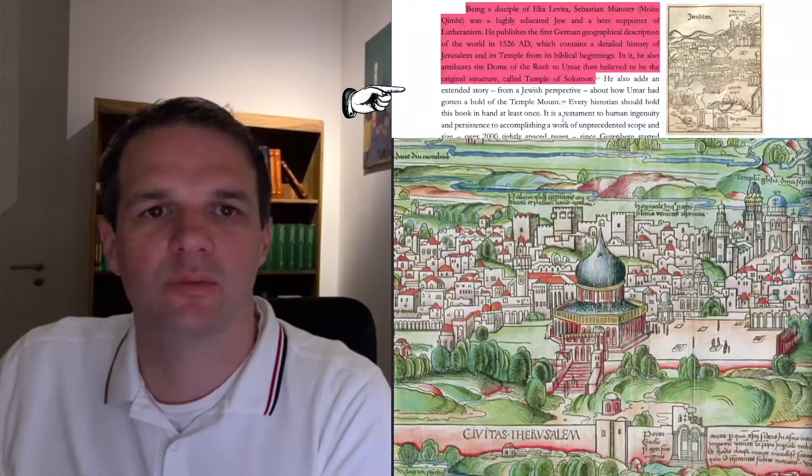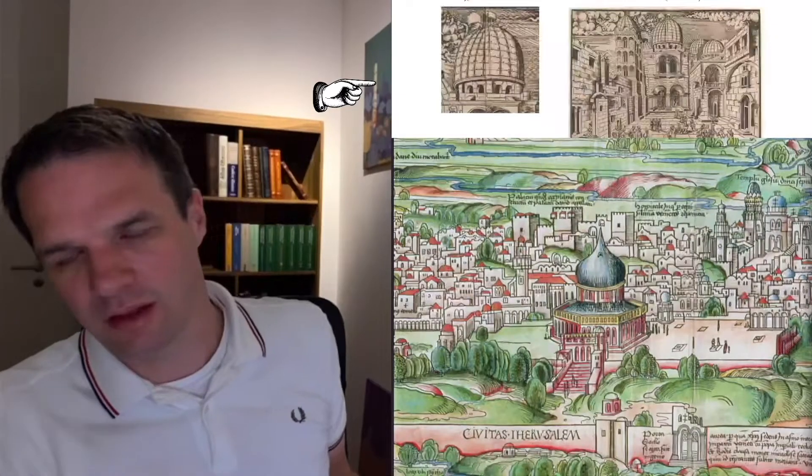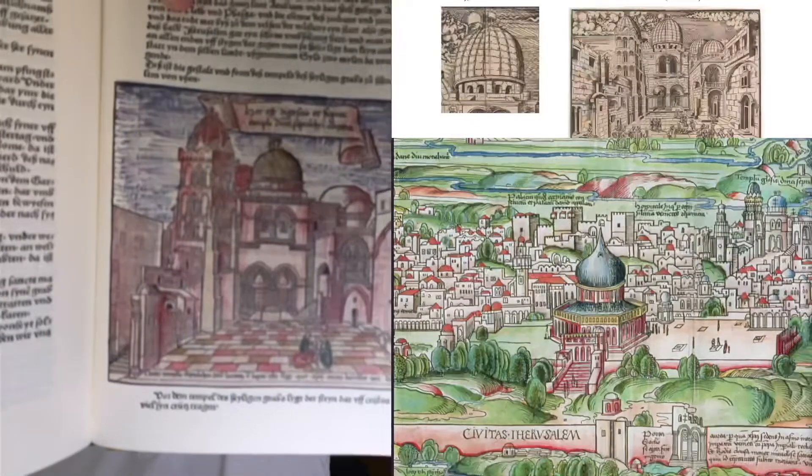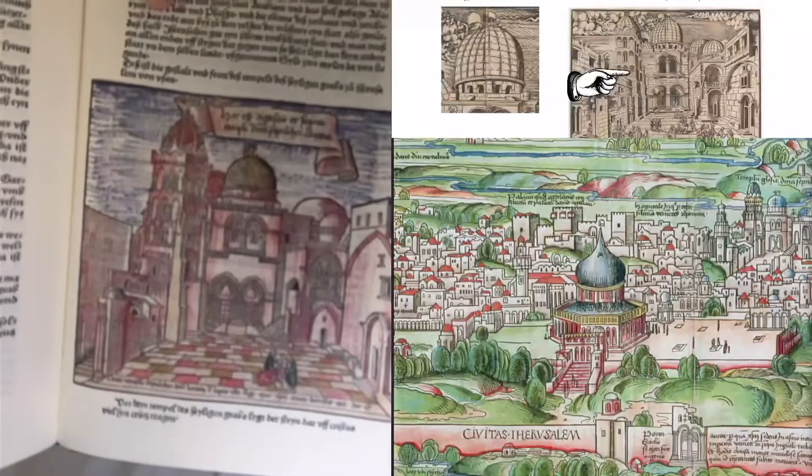Being a disciple of Elia Levita, Sebastian Münster publishes a detailed history of Jerusalem and its temple from its biblical beginnings. It's clearly derivative of the bottom picture here by Räubig, who was an eyewitness. Here he brings up a depiction of the Church of the Holy Sepulchre — this is again from the Sebastian Münster Chronicle. The argument by AJ is because the Holy Sepulchre here is so accurate, we can trust his depiction of the Dome of the Rock as well, and he interprets it as having an octagonal drum. And I would say, again, it's very clear that all the details in here are taken from here — very clearly a derivative work. If you copy the Dome of the Rock from this book, why not also copy the Holy Sepulchre? It was done by an eyewitness — obviously we take this.